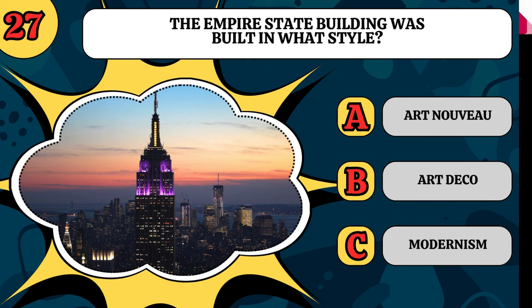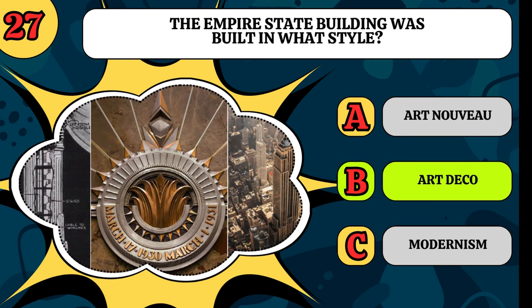The Empire State Building was built in what style? Is it Art Nouveau, Art Deco, or Modernism? It's an Art Deco building.